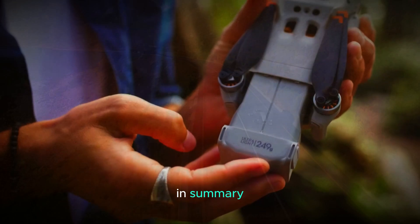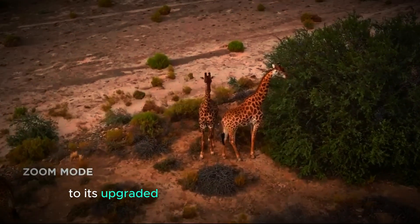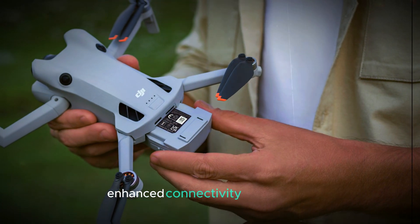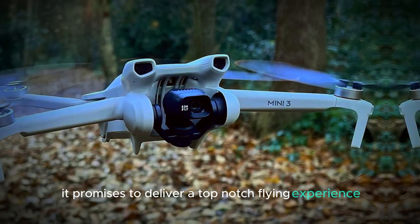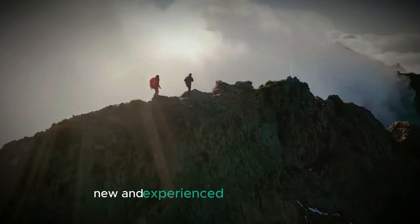In summary, this new drone brings a host of impressive features, from its compact design and improved wind resistance to its upgraded camera and extended flight time. With advanced obstacle avoidance, intelligent flight modes, and enhanced connectivity and storage, it promises to deliver a top-notch flying experience. Its anticipated impact on the market and competitive pricing make it a highly attractive option for both new and experienced drone enthusiasts. Stay tuned for more updates and reviews as we get closer to the release date.